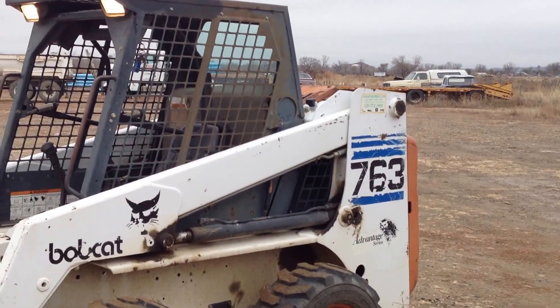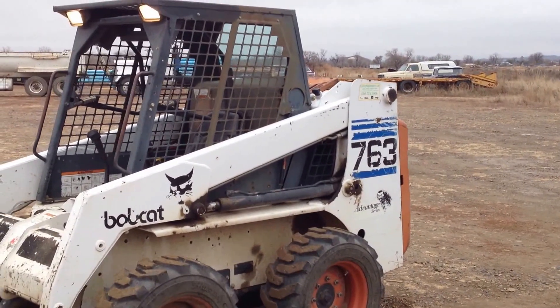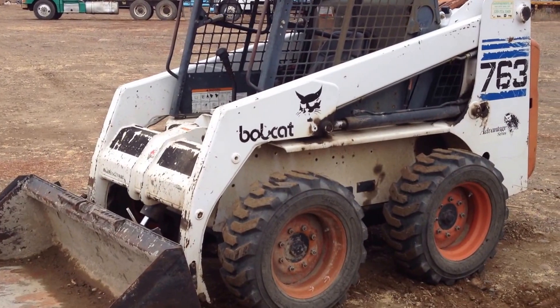Hi folks, Matt Smith with Smith Sales Company Auctioneers in Miles City. We have this 763 Bobcat — pretty nice little outfit. Just picked it up this morning.